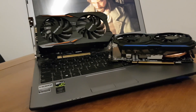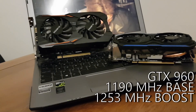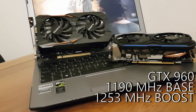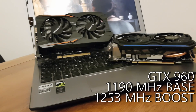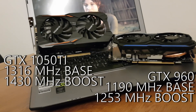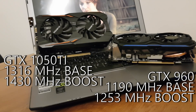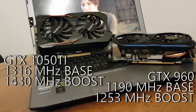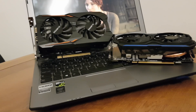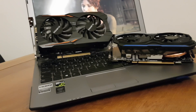Core clocks though is where the Pascal GPU steps up the game. The 960 in its 4GB OC form comes with a base clock of 1190MHz and a boost clock of 1253MHz. With the GTX 1050 Ti we get a base clock 126MHz higher at 1316MHz, and the boost clock comes in 177MHz higher at 1430MHz, aiming to make up for the deficit in cores by making each core work a little bit harder. It should be noted that with NVIDIA's GPU Boost technology, both cards consistently settled at higher clock speeds than their quoted maximum boosts, even before overclocking.